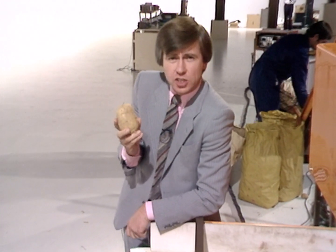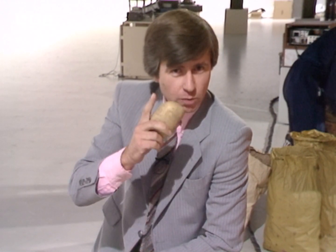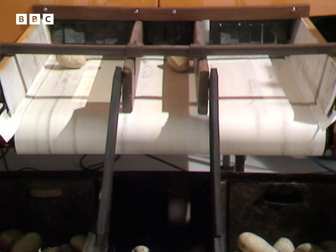Well, the baked potato is a hot seller already in America. Test marketing in Britain is showing it could go the same way over here. But the real prize will go to whoever can develop a machine capable of telling the difference between fryers and bakers. We might have seen one.